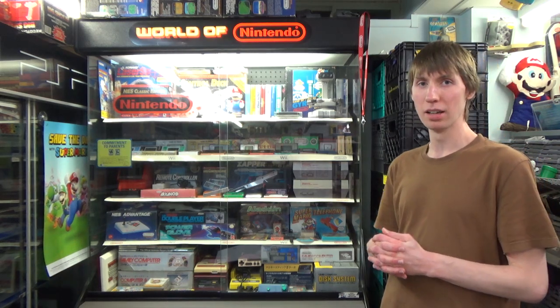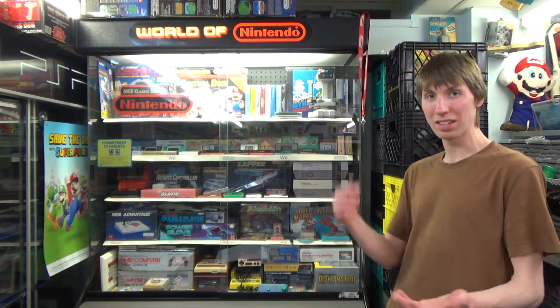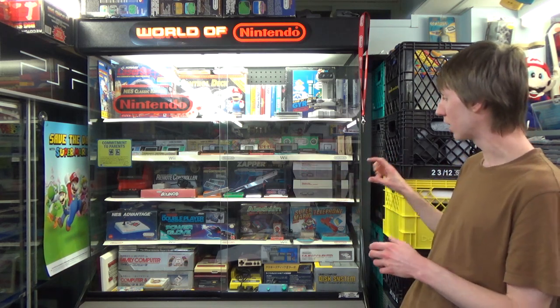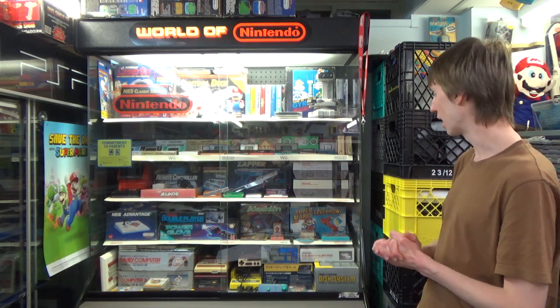He wouldn't sell it to me separately. Then maybe a few weeks later, I went to a video game store where this guy had just sold a whole bunch of his stuff, and I ended up buying the European NES from them. So I got the exact same European NES I'd seen a few weeks earlier, but I had to buy it from someone else. Completely crazy story, but I absolutely love having that. I love how it actually says 'European version' on the front — you can tell just from first glance that it's different.